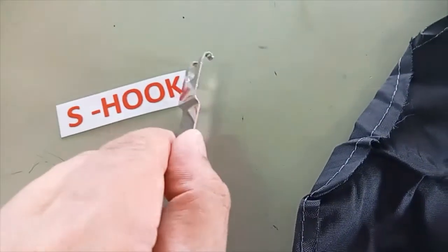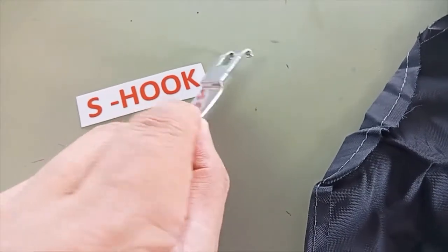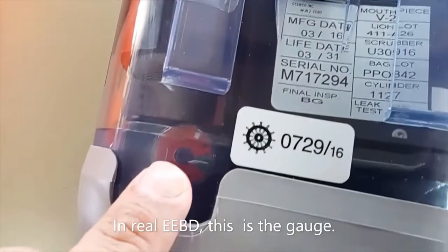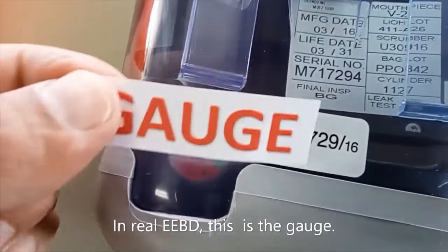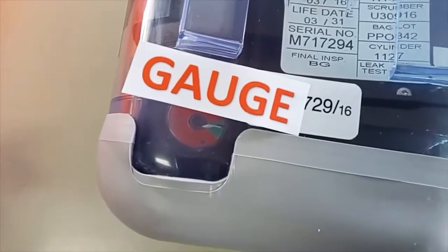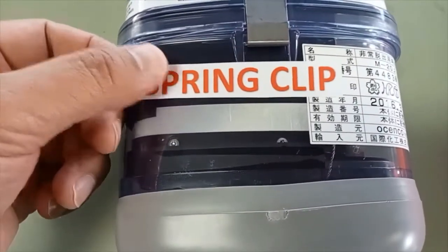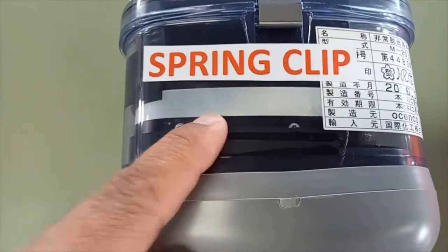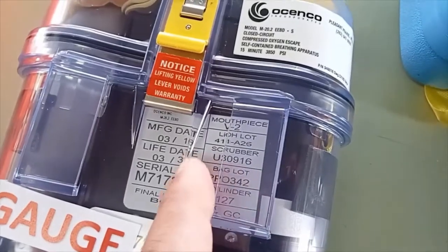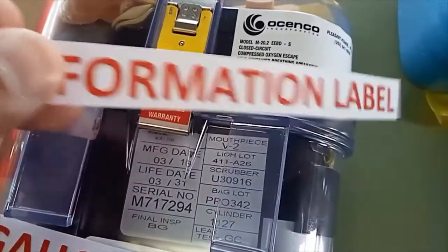This black bag is what we call the breathing bag. The S-hook. In a real EEBD, this is the gauge. Spring clip. And finally, the information label.